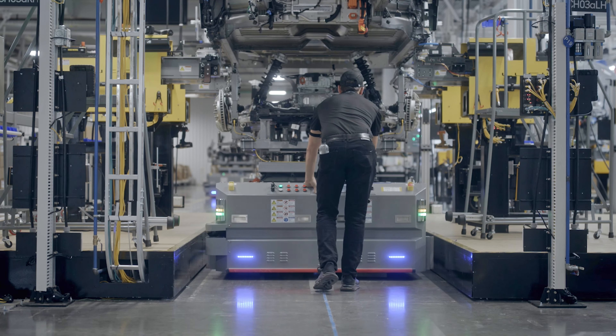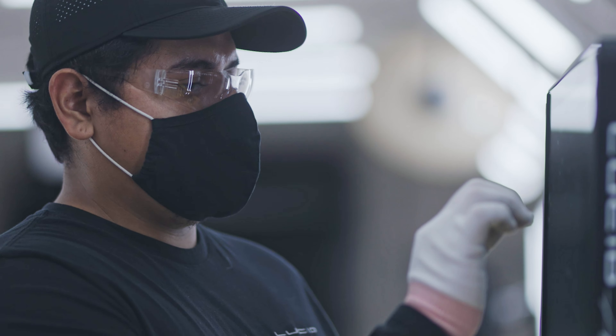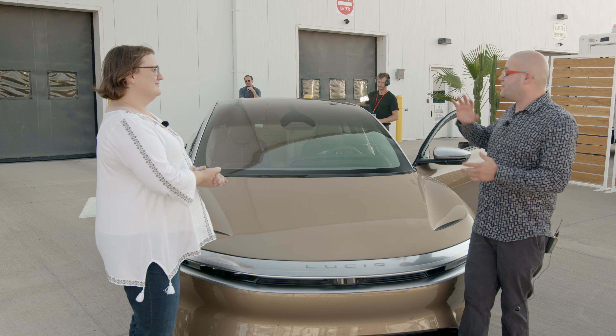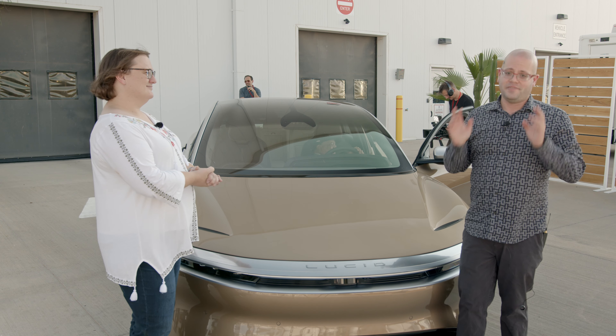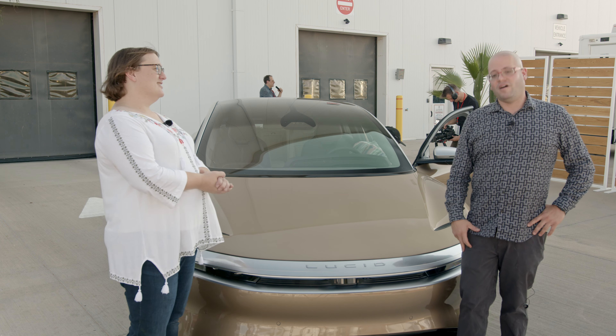The Lucid is an absolutely beautiful car from three sides. From the front, I think the front of the Lucid is absolutely stunning. The side profile is generally quite nice. And I think the less said about the back of the car the better — which is unusual, because normally it's the front that gets attention.